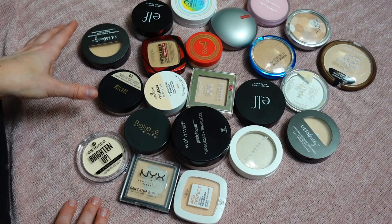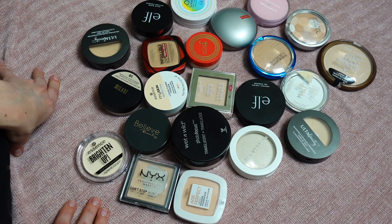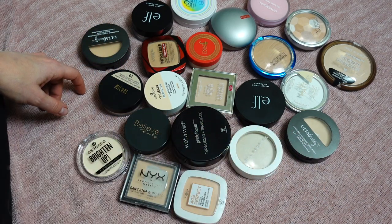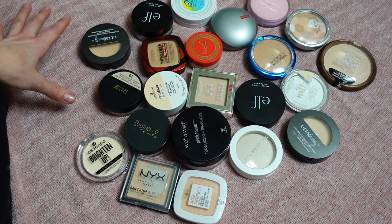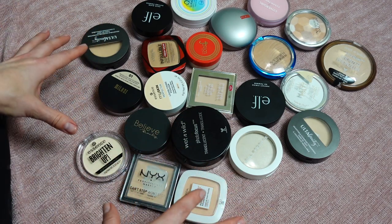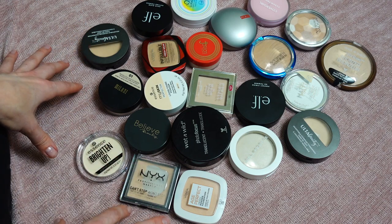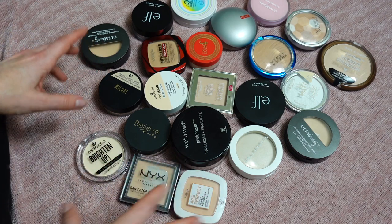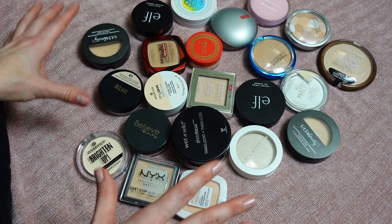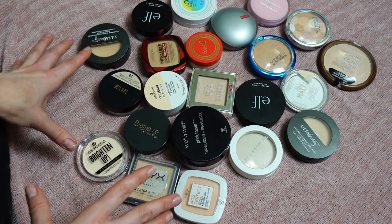This is not going to be a massive declutter — I do not want to hear comments like 'you didn't declutter anything.' Most probably I will not be decluttering too many products. I kind of want to have things organized a bit more, since the drawer wouldn't properly close. I want to put some things back in the drawer, and some products I'll move to my project pan bin to give them more attention and use them up.